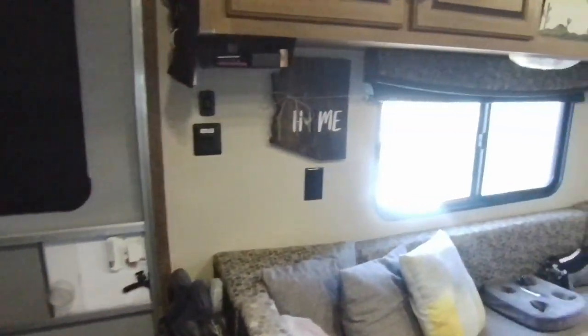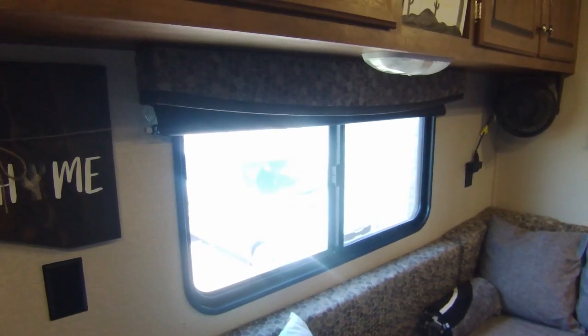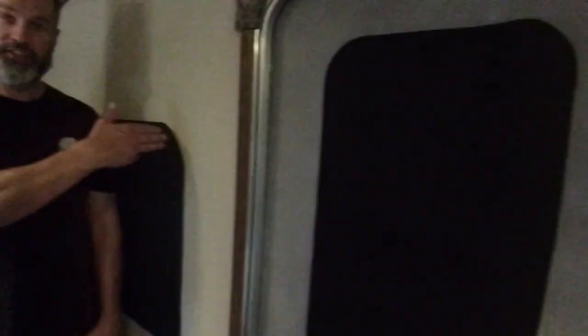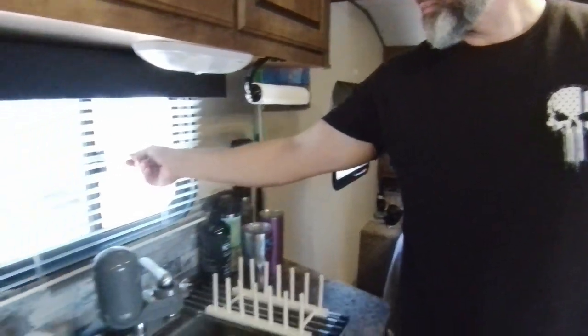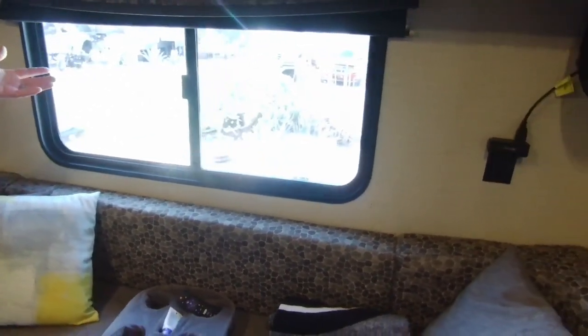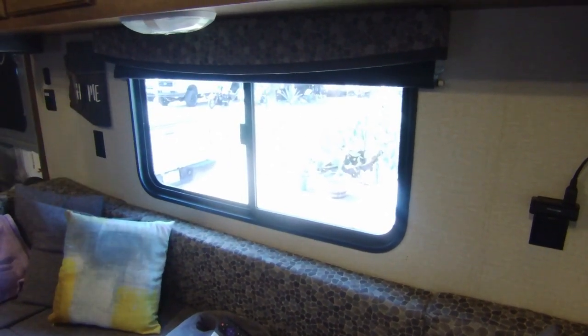We had blinds and valances on here similar to the living room, but with our heights — six-three and five-nine — the valance sticks out like three inches and I kept hitting it. It was making me angry so we took them off. The existing blinds are fine but when you sit on the couch and lean back you hit them, so we did the same dowel roll-up solution.